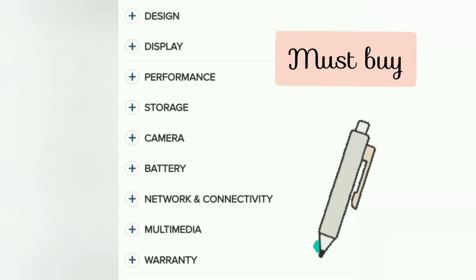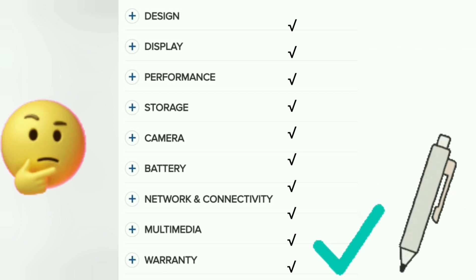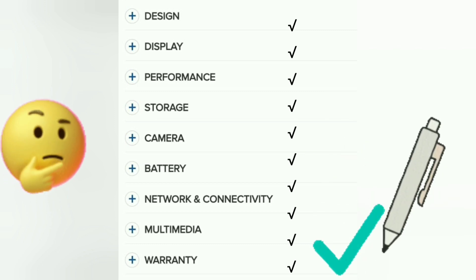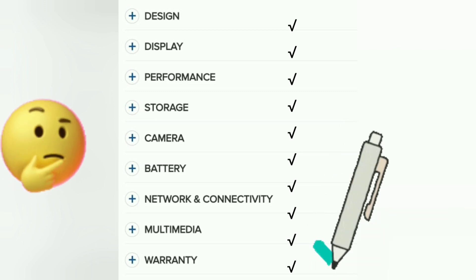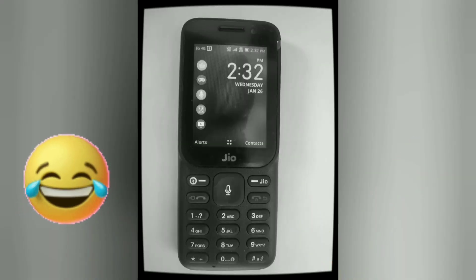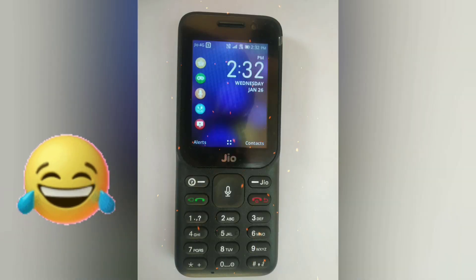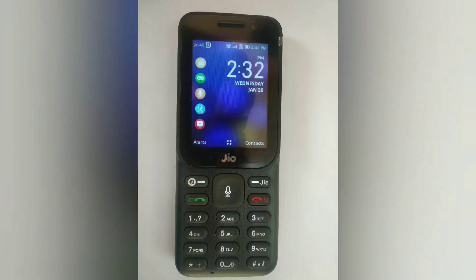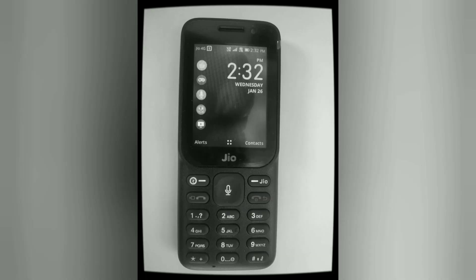Now let's look at overall performance: display, performance, storage, camera, battery, network, connectivity, multimedia, and warranty — I would give everything five out of five. It's the best value product released by Reliance and the offer is still on. The processor is dual-core 1 GHz, RAM is 512 MB. It's easy to use, operate, and comfortable. The operating system is KaiOS, but it lacks Wi-Fi connectivity and file sharing via Bluetooth is time-consuming.